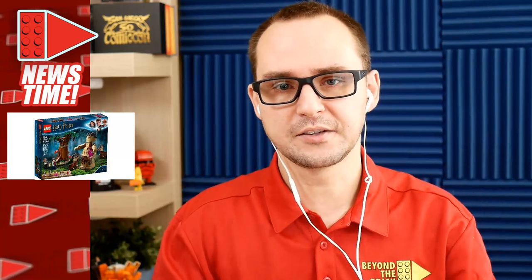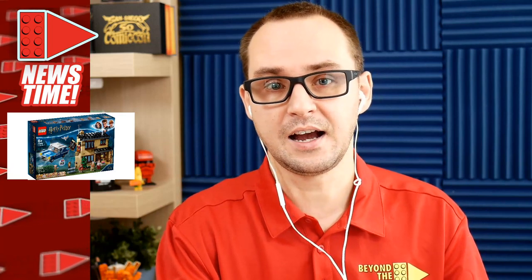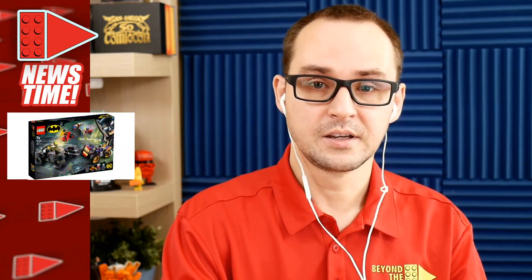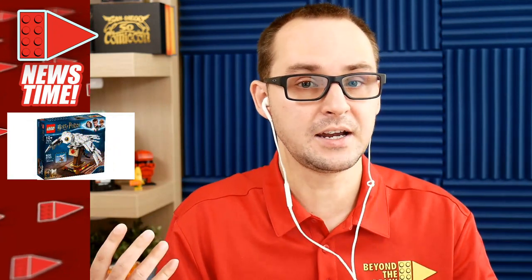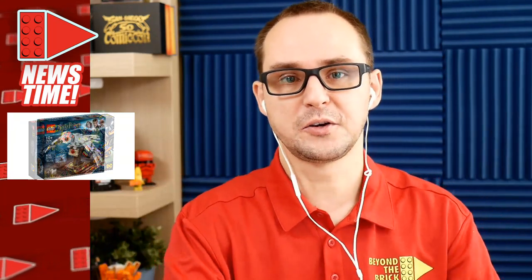This is a test run for what we're hoping to make a recurring series — news every Saturday at 10 AM. Make sure to click like and subscribe to Beyond the Brick. We have a lot of amazing content: Bricks O'Brien does gaming every Thursday live stream, and every Tuesday there's a Quarantine Cast guest live stream hosted by John and Joshua with a guest from the LEGO world. Subscribe and show the support so we can make this a regular series!